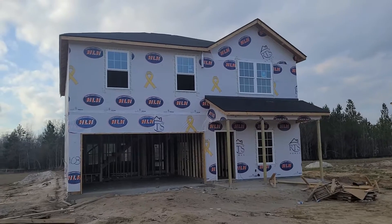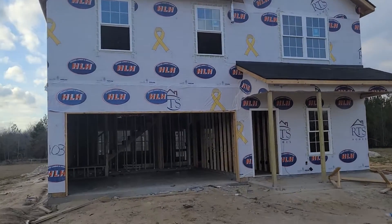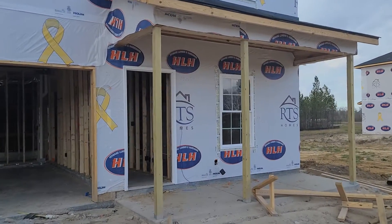Hello folks, things are coming along at your house. They got the inside frame done.